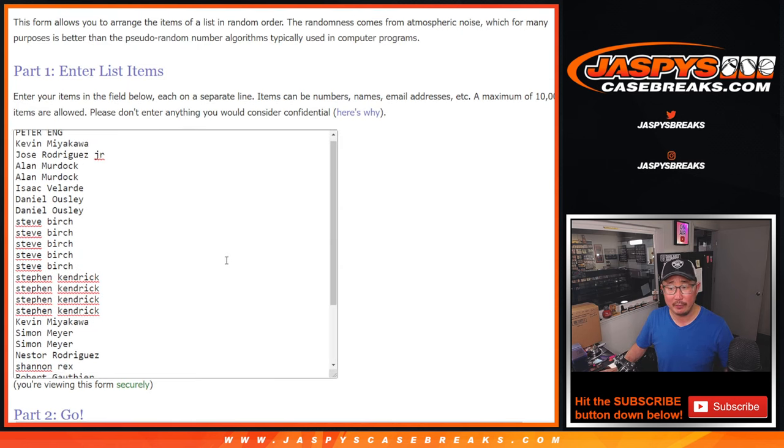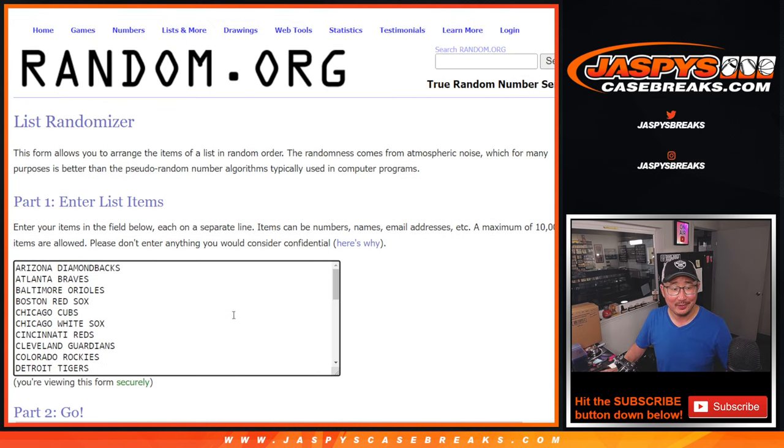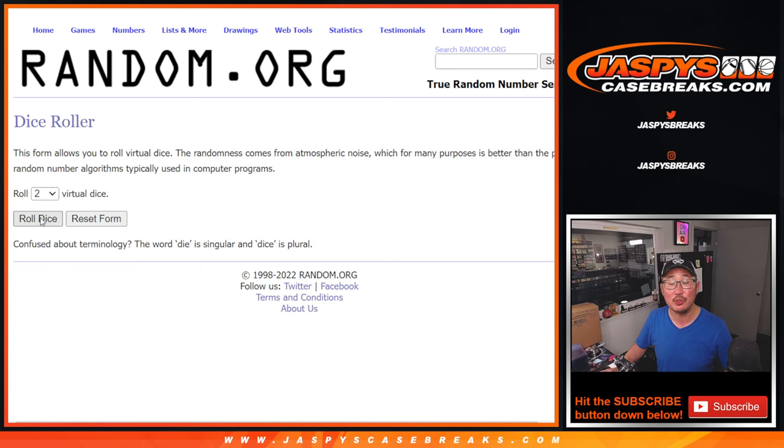Big thanks to this group here for making it happen. All the teams are in. Let's do the break first.